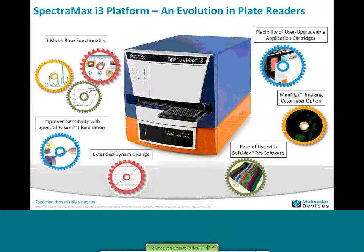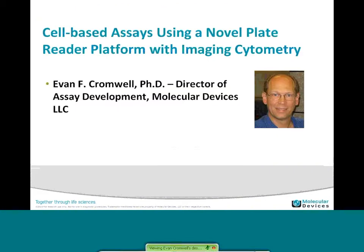With that, I'd like to introduce you to our speaker today. Dr. Evan Cromwell is the Director of Assay Development. He's been with Molecular Devices for over five years and has over 25 years of industry experience. He was the founder and president of the BioShip company. He is an author of over 30 papers and presentations in diverse areas of biology, physical chemistry, and analytical chemistry, and he holds over 15 patents in this industry. So with that, I'd like to welcome Dr. Evan Cromwell.